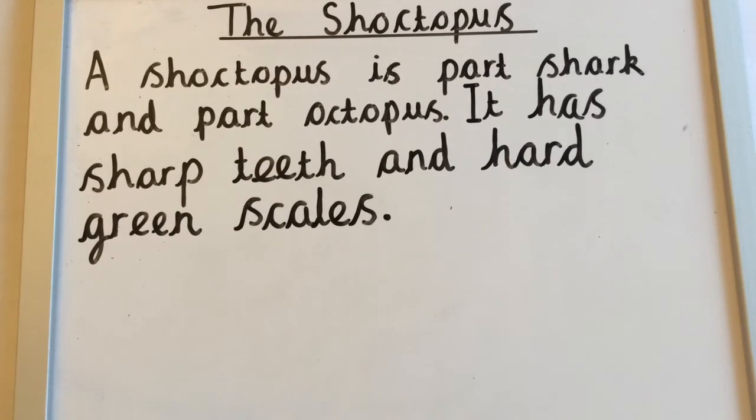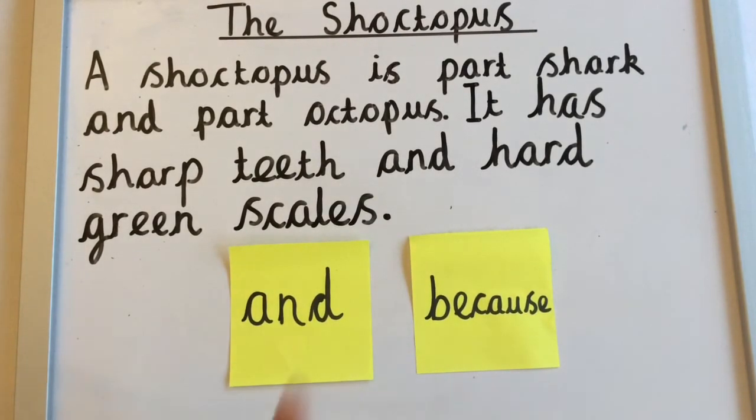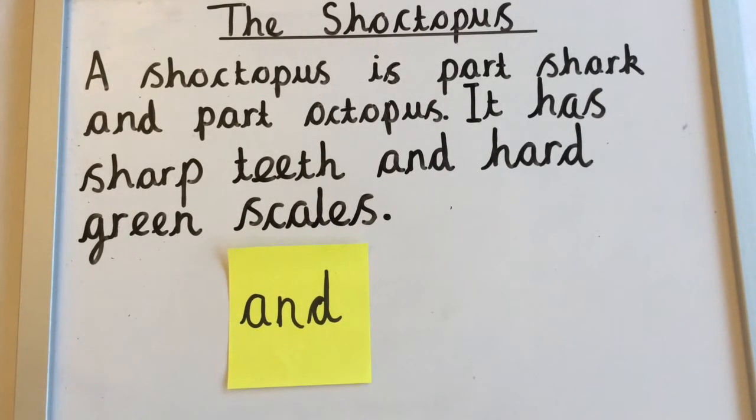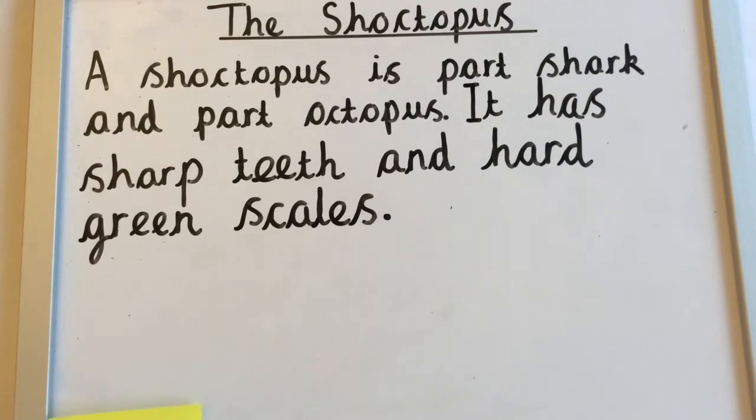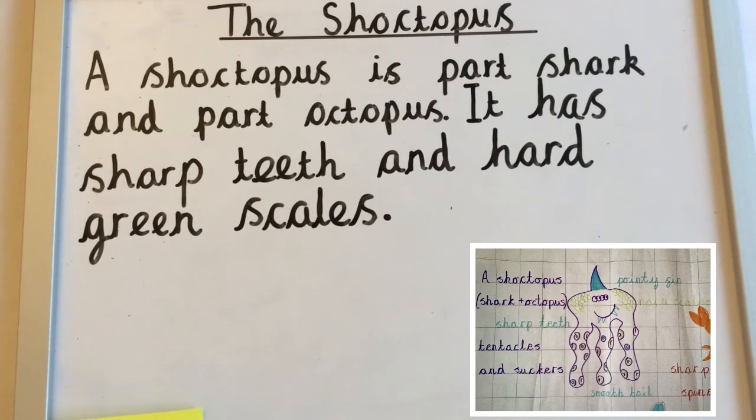So far I've used my adjectives and written in full sentences, but I also had the extra challenge of using AND and BECAUSE. I've used AND here to add detail, but now I'm going to use AND to join two simple sentences. I looked at my notes and it said 'pointy fin and smooth tail,' and I'm going to put those two ideas together. So: 'It has a pointy fin on top of its head and it has a smooth tail to help it swim.' I've got a more extended sentence there.